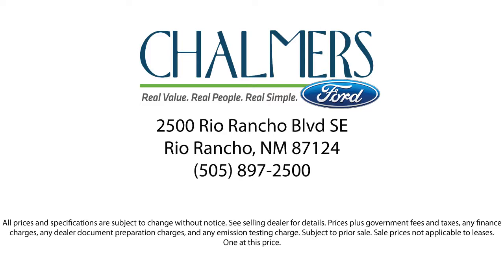Here at Don Chalmers Ford, every vehicle we offer at our dealership in Rio Rancho exceeds our strict standards for quality, reliability, and performance. We have a friendly and accommodating staff eager to assist you, and our team of experts is ready to tell you all you need to know about our available car loans and lease options.